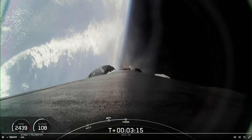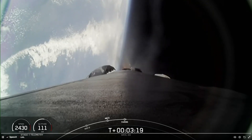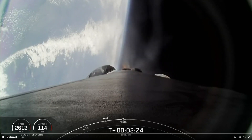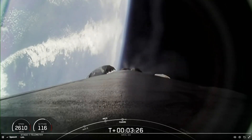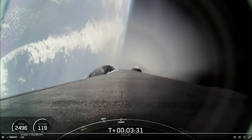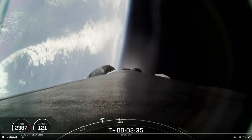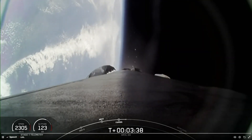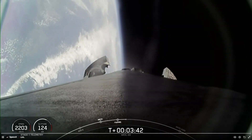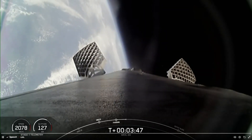Fairing separation confirmed. Good callout there, confirming fairing separation. We will be attempting to retrieve these fairing halves once they fall back to Earth with our recovery vessel. Stage one boostback shutdown — good callout confirming boostback shutdown. We are currently three minutes and 36 seconds into today's mission.